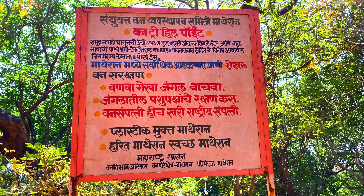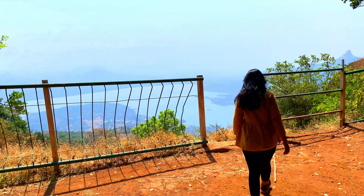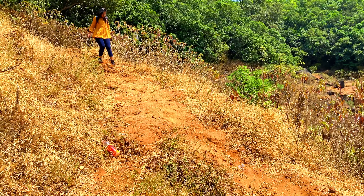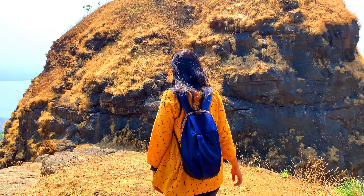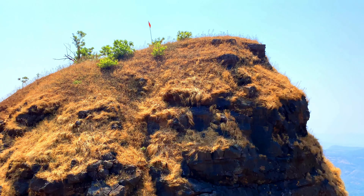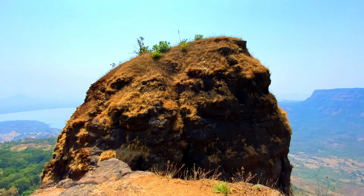Moving towards our next point, One Tree Hill, which has an important place in Matheran's history. It is believed that British collector of Thane, Hugh Mallet, discovered the path to Matheran from this place in 1850. The name of the point comes from a single tree which used to be at the top of the peak. It provides an awesome view where you can see Karjat, Mumbai-Pune Highway, Panvel City and Chalk Village.